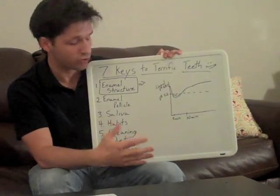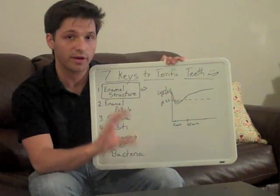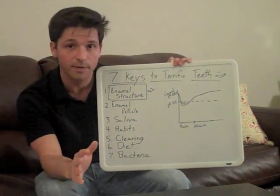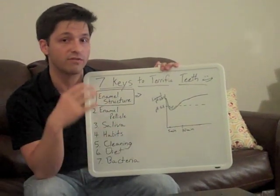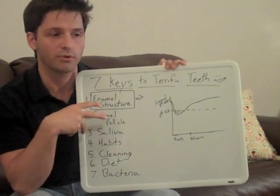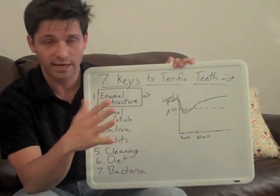Since we're starting off with enamel structure, just to give you a little bit of history: more than 96% of your enamel actually is composed of mineral. While enamel is the hardest substance in your body, this high mineral content actually makes it very vulnerable to mineral loss through them dissolving away.